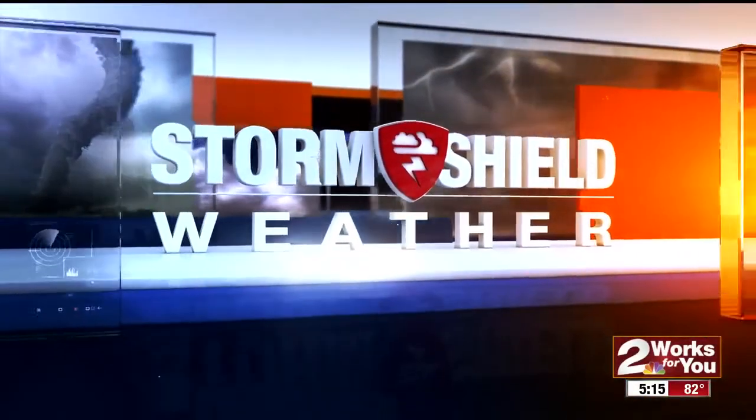Storm Shield weather, certified most accurate. Hi everyone, I'm Storm Shield meteorologist Brandon Woolley and what a change out there for this afternoon.